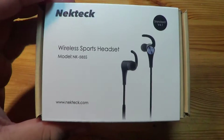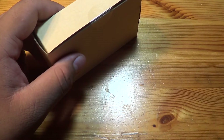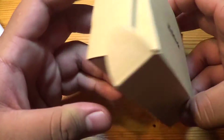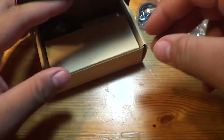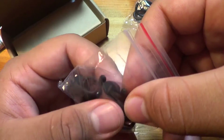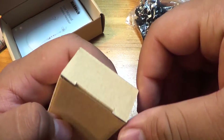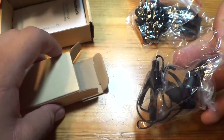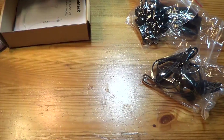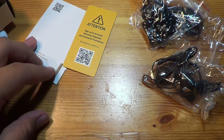The earbuds are also magnetic, so the two ends connect together. Let me get a knife here to open it up. Inside the box there's NeckTech branding on the packaging. You get a micro USB cable, extra ear tips, and wing pieces. Then the headphones themselves — let's go ahead and open those up. Yep, they're in there, nothing else besides a little piece of cardboard.